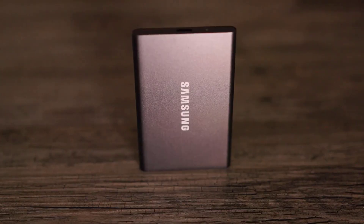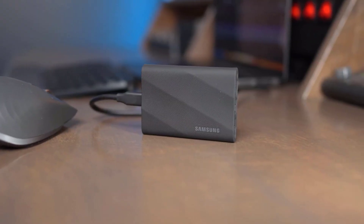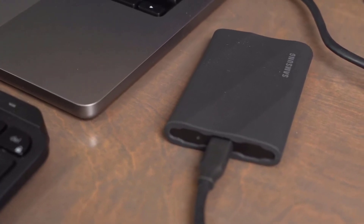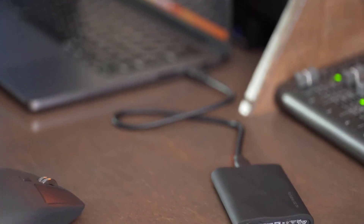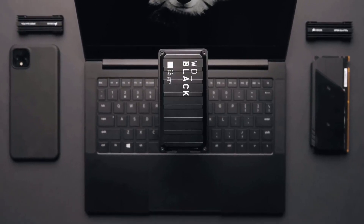In this video we'll explore the cream of the crop in external SSDs for 2024 — from blazing fast read and write speeds to compact designs that fit in your pocket. We'll also discuss the latest innovations, affordability, and the best options for various needs. Hit that like button, subscribe, and let's dive into the top external SSDs of 2024 together.